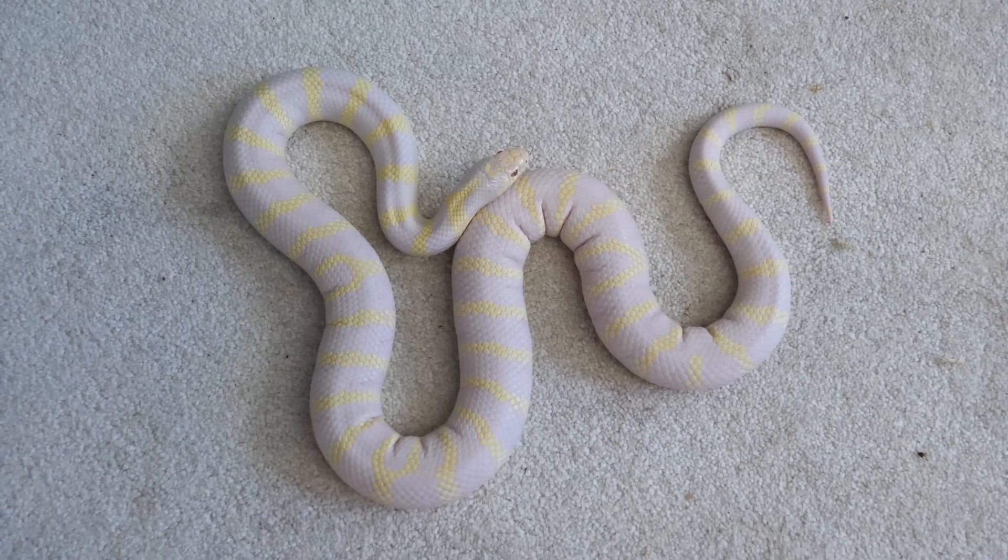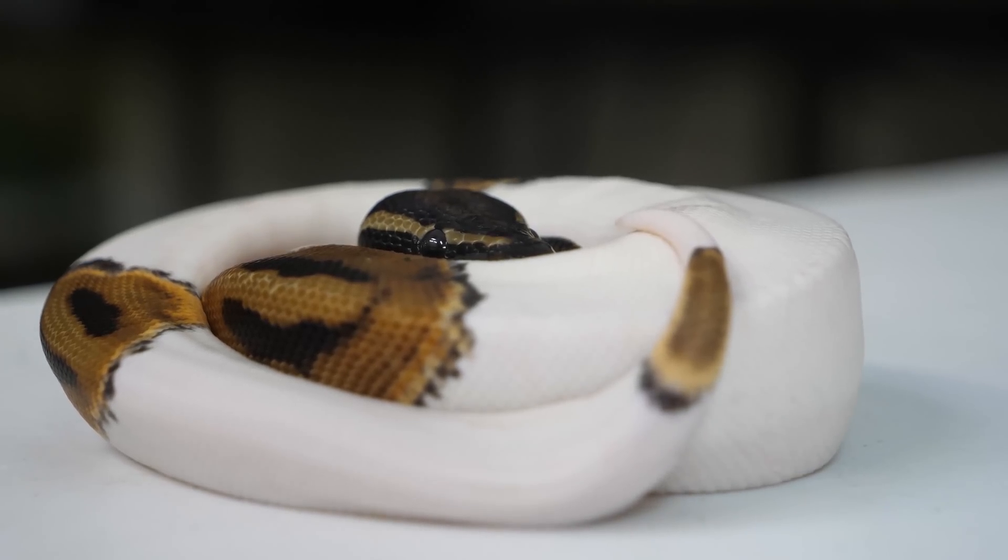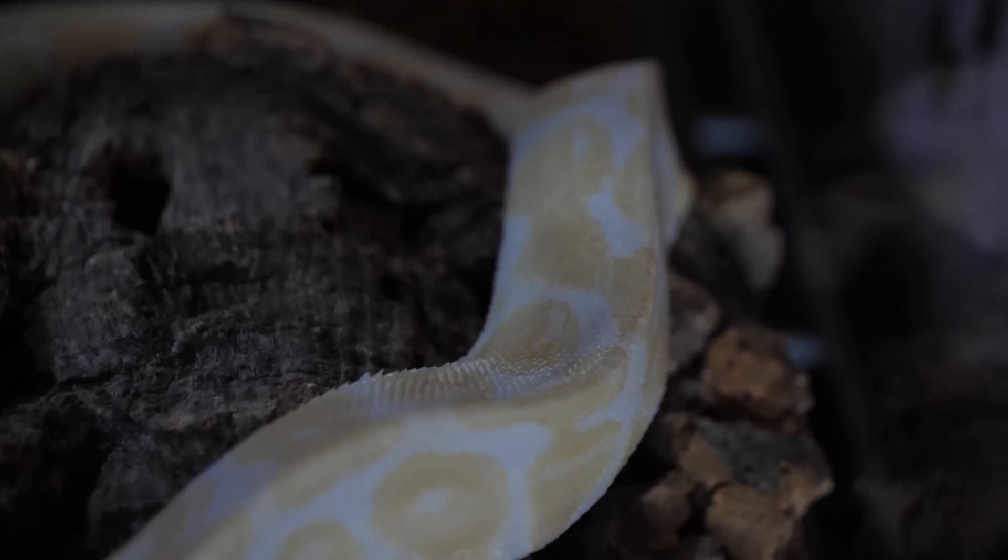A few weeks ago, I did a video covering two of three of the snakes that we got in: an obese kingsnake, a very underweight piebald ball python, and an even more underweight albino ball python. I promised the next video would be about the kingsnake, which this is, and that I would do an update on the others. So we're going to start off with the two updates that are not about the kingsnake. If you're just here for the obese kingsnake, you can skip to the time code.